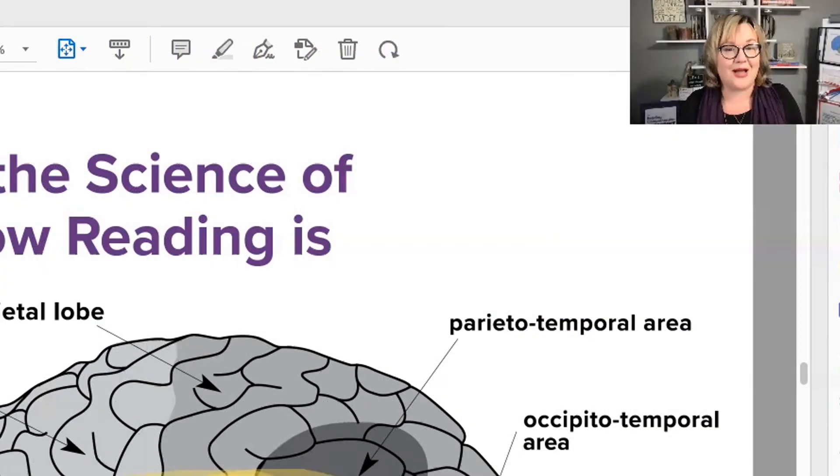I also love the wise words of Stanislaw Dehaene as he quipped that when it comes to teaching reading, there are no reading wars with neuroscientists. Neuroscientists know how reading is acquired and processed in the brain.